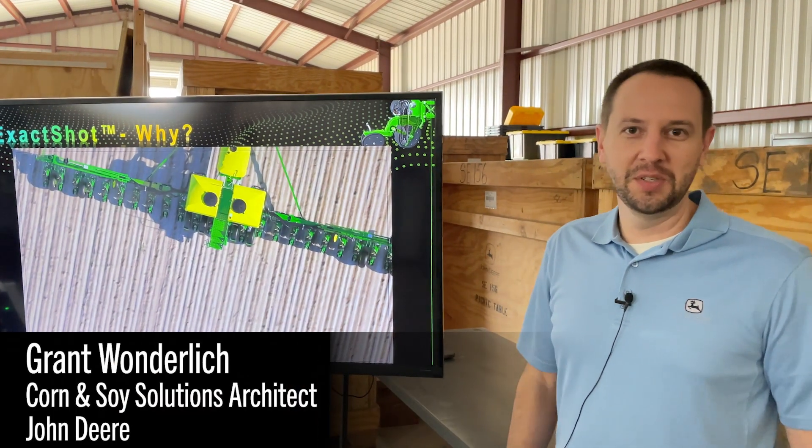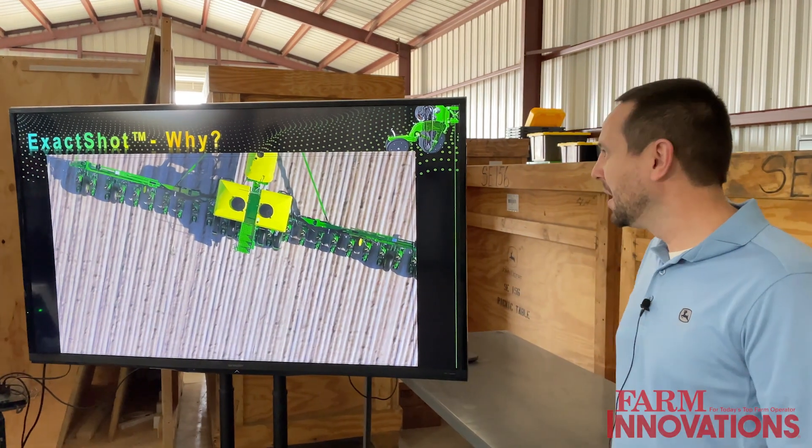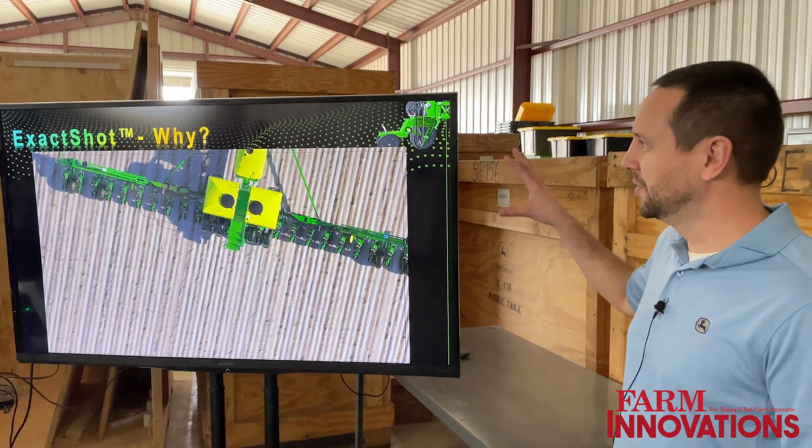Good afternoon. My name is Grant Wunderlich. I'm a solutions architect for the corn and soy production system with John Deere, and I'd like to introduce you to Exact Shot.